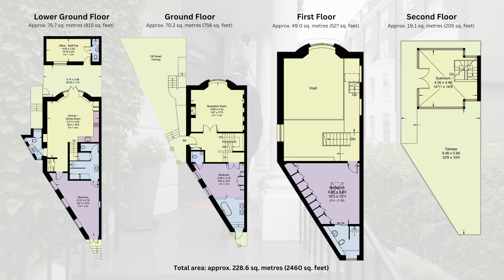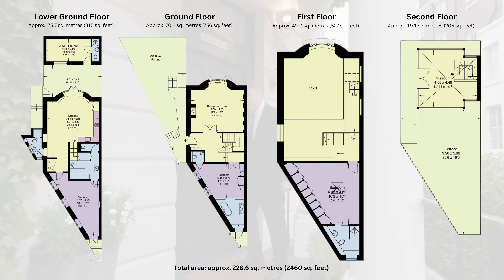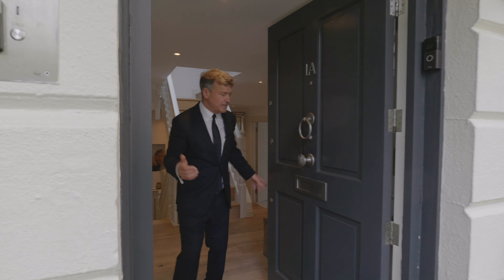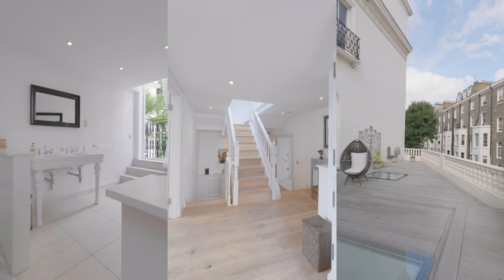This house is two and a half thousand square feet, so deceptively big, and there are some really stunning features that I can't wait to show you.